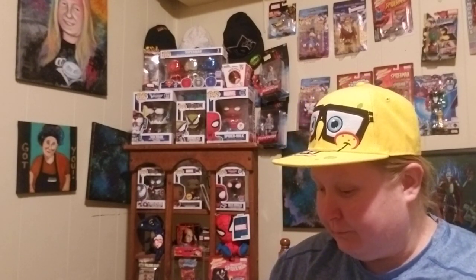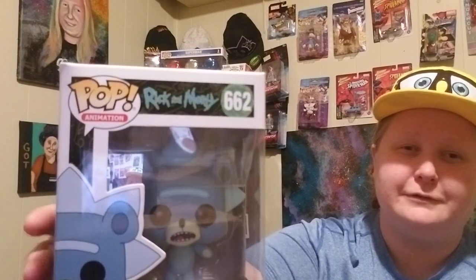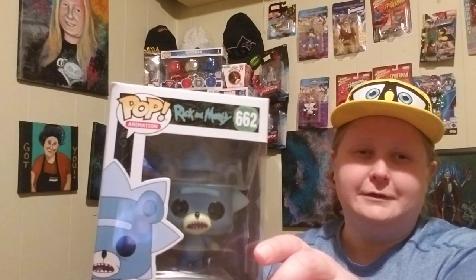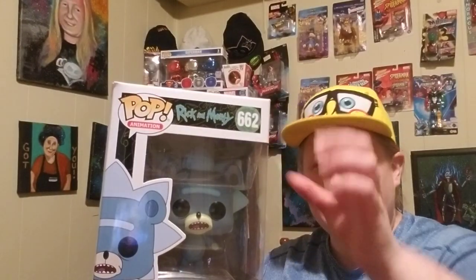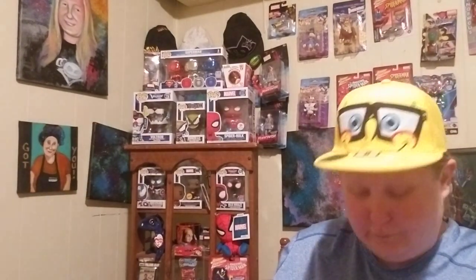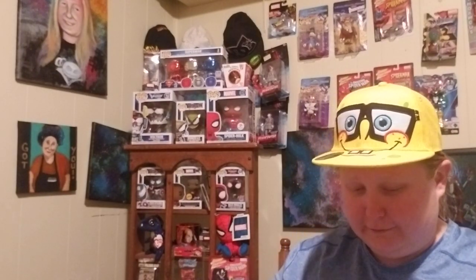So we went to Michael's, we went to GameStop, and we went to Walmart. We found some deals. I wasn't even expecting to get pops at Walmart. But last time I went to Walmart, of course we showed you that we got this Teddy Rick. I was going to unbox him so we can see what's up with Teddy Rick and see what he looks like on the outside.